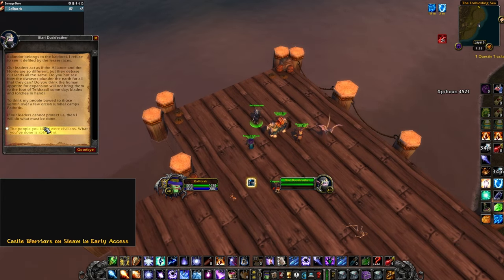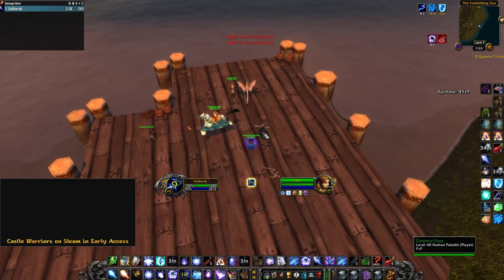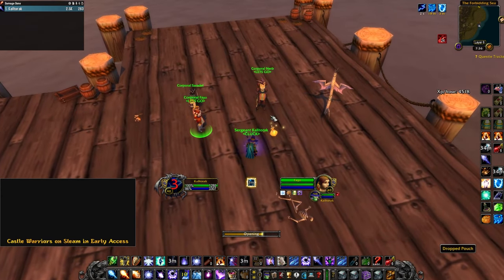Talk to her and fight her. Keep in mind she is level 40, so if you're low level, you may want to wait before doing this or find a group. When you defeat her, she will drop a pouch on the ground with a key inside.